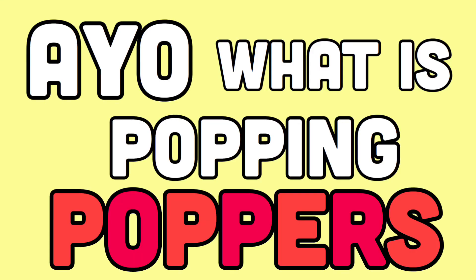What is poppin' poppers? In today's video, we're gonna be taking a closer look at some recent ad icon Funko Pops that have been announced. So let's get into it.